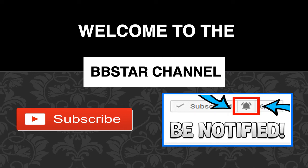Welcome to the BB Star YouTube channel. Click on that little red button to subscribe to my channel to get the latest videos on how much your favorite YouTubers earn, and click on that bell notification icon to be notified.